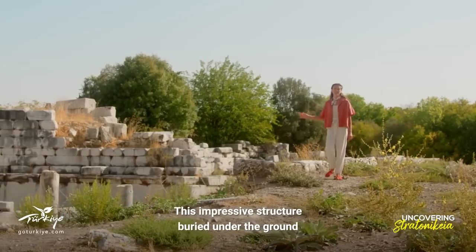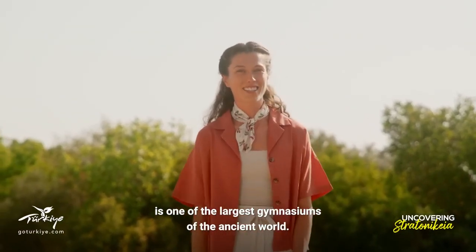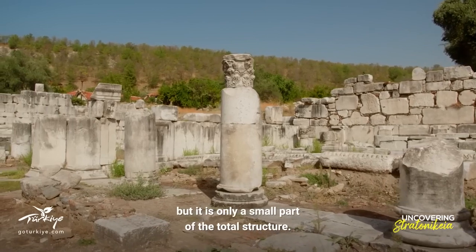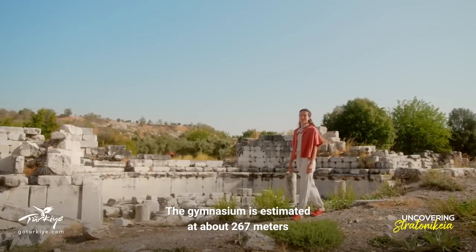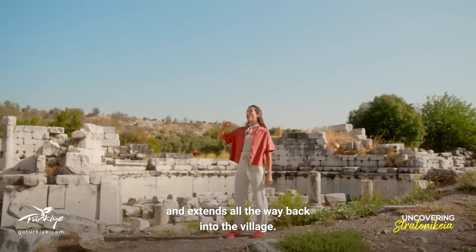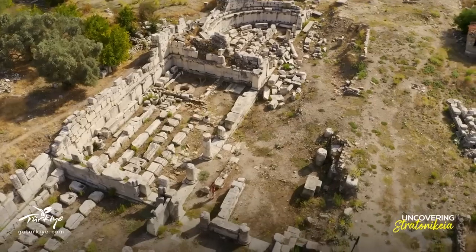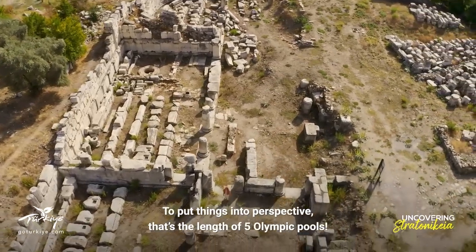This impressive structure, buried under the ground, is one of the largest gymnasiums of the ancient world. The excavated portion of this building seems huge, but it's only a small part of the total structure. The gymnasium is estimated at about 267 meters and extends all the way back into the village — that's the length of five Olympic pools.